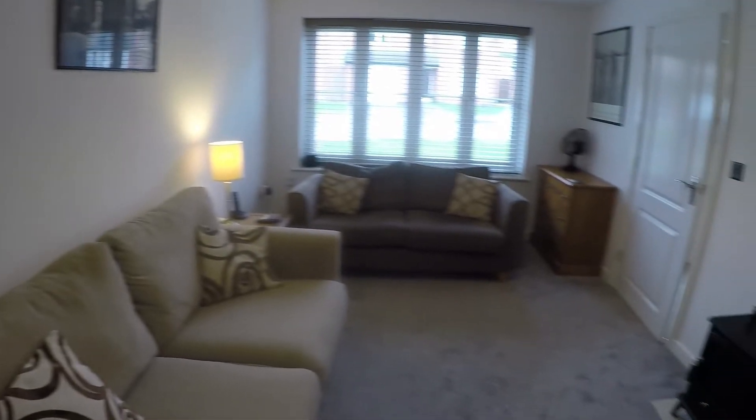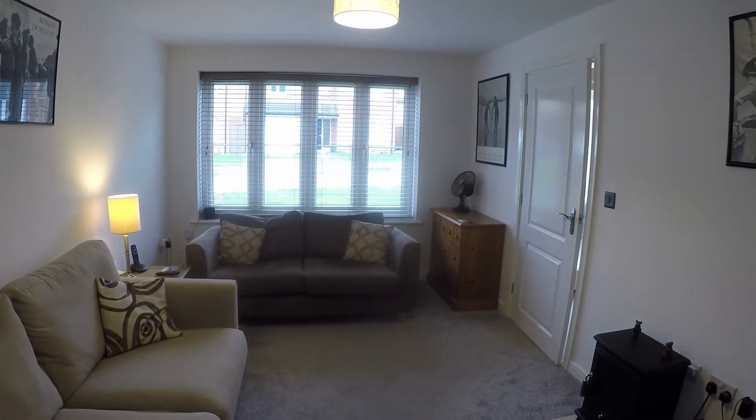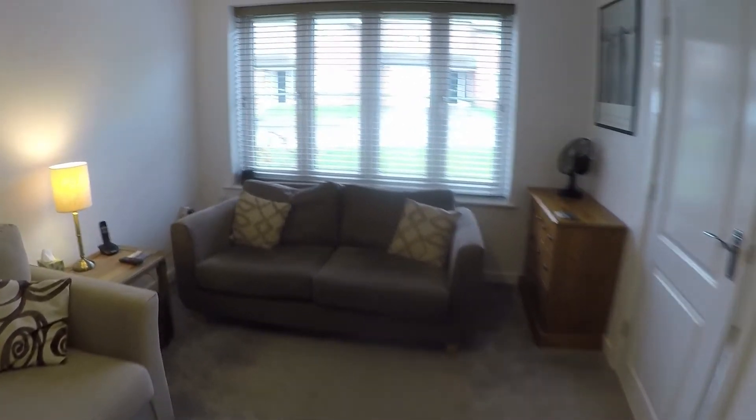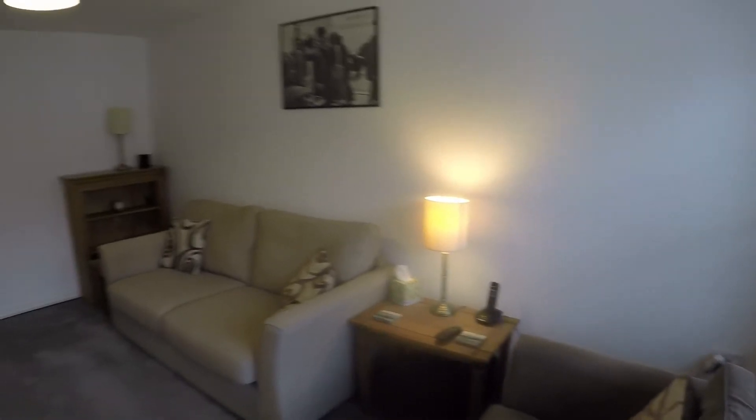The main living room is lovely and bright with natural light coming in from the large front window, and you have plenty of room to house your living furniture.